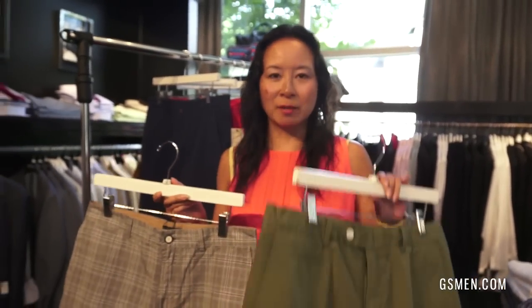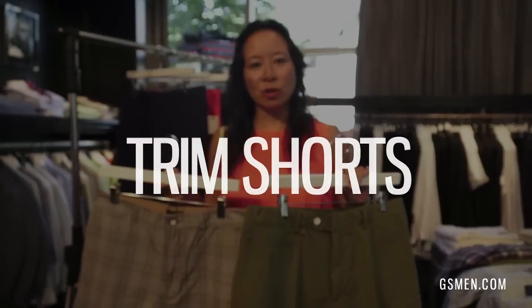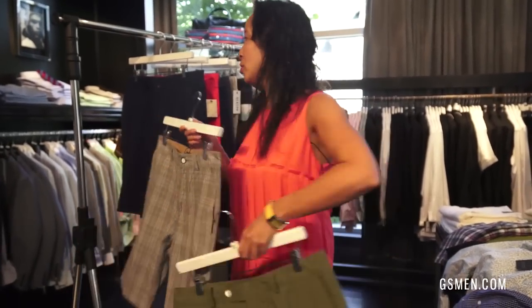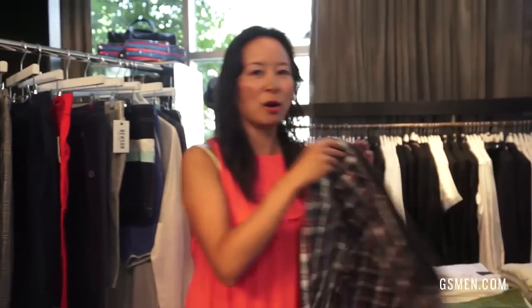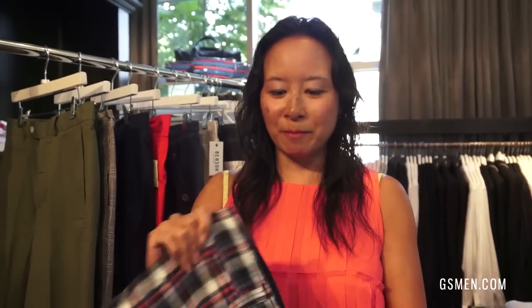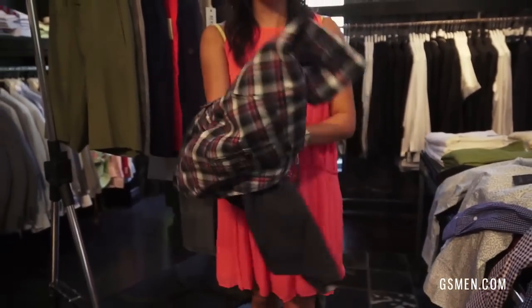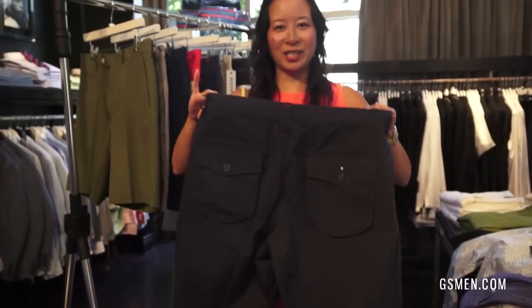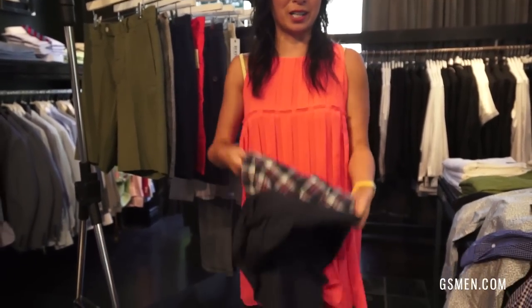For the guys out there who say they've got a hockey butt and hockey thighs and can't wear a slim short, we do have brands like Ted Baker and Benson that do a trimmer short but still aren't tight. The main difference again is that they're above the knee. Another short that I love — this one by Howe — great for all you hockey guys, still fits above the knee. And the best thing too, it's what I call the walk of shame short. It's fully reversible, so you can wear it nighttime like this, and then the next morning you can wear it as a plaid.